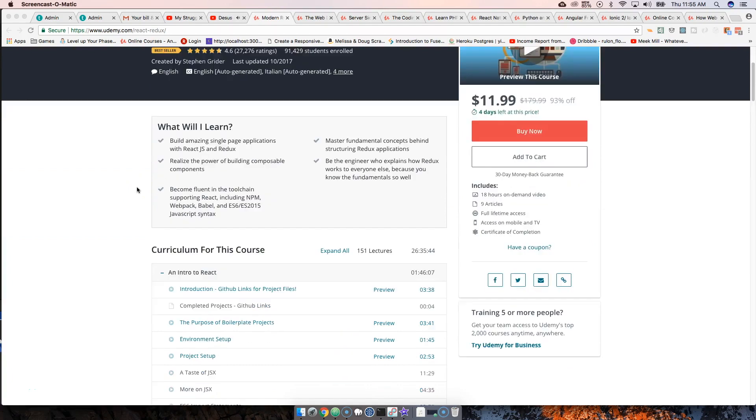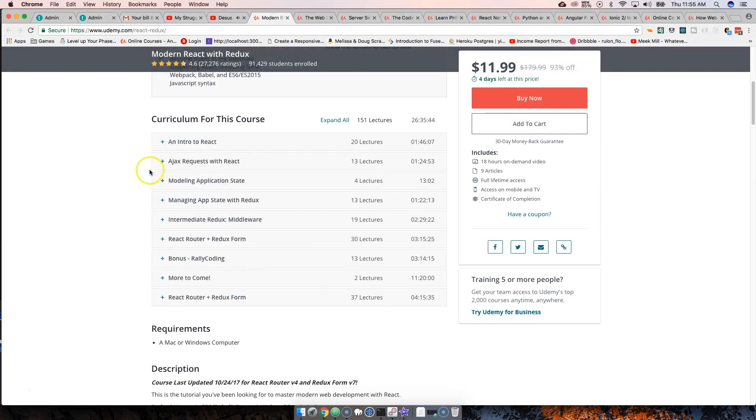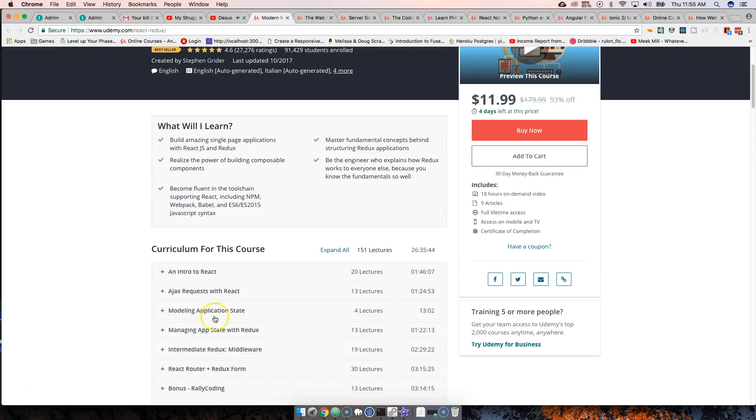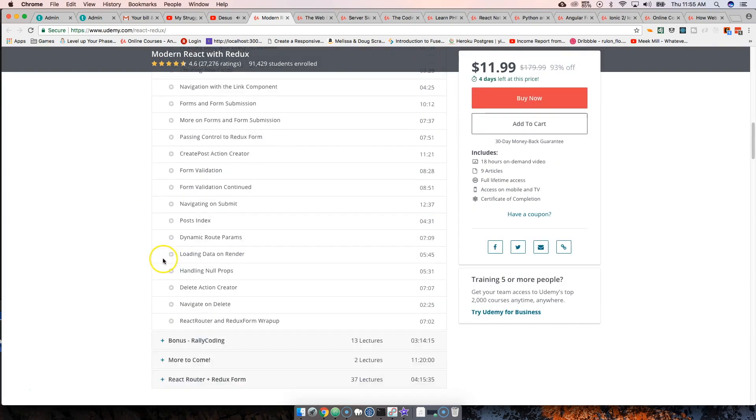First of all, we're going to start with Modern React with Redux by Stephen Grider. It's one of the best courses out there for React — it's a very beginner course. It's not a fancy application you're going to build, but you're going to get all the essential things: states, props, how components work, how to do it with ES6, how to work with Babel and Webpack, and how to set things up. It's a pretty complete course.